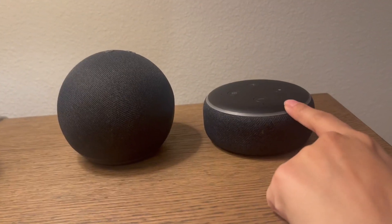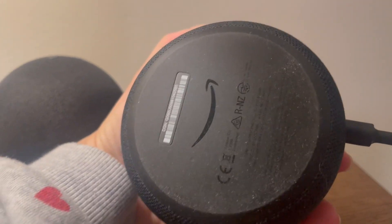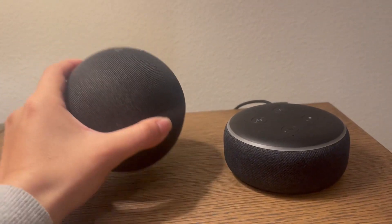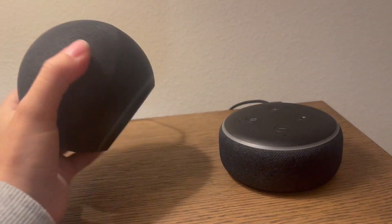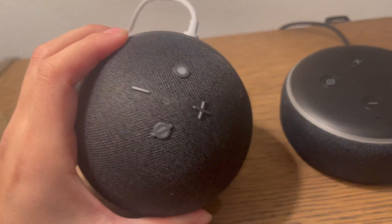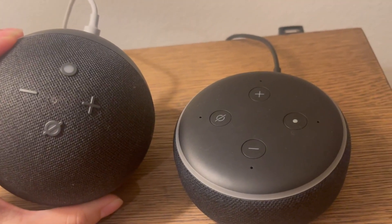So here's the old one. I don't even know what generation this is. But this one's the fifth, and it feels the same weight, a little bit lighter. Here's the difference in the buttons right there — four buttons, four buttons, so same thing.